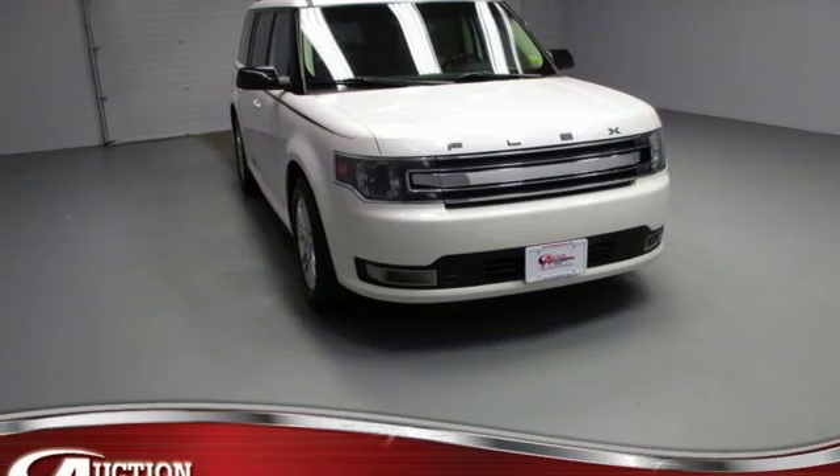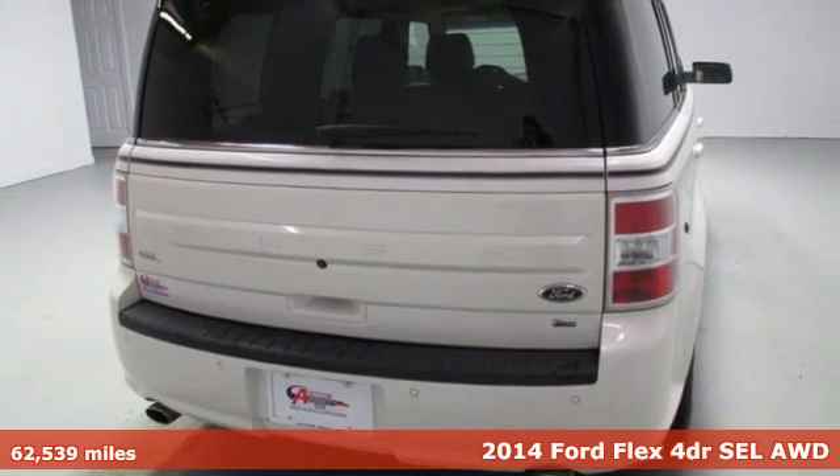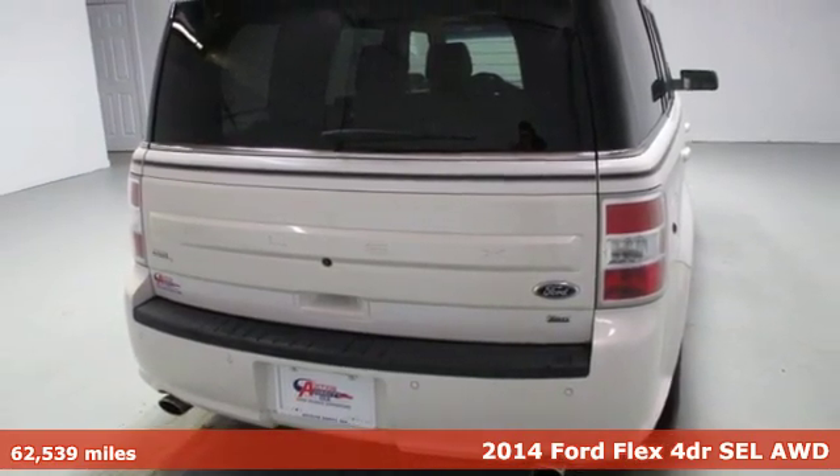It's a 2014 Ford Flex. Live fully and drive efficiently in this unique and versatile people mover.